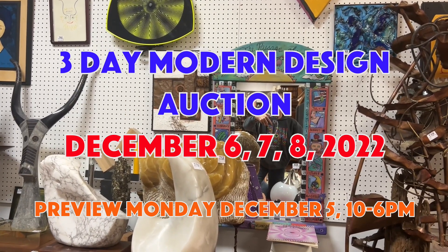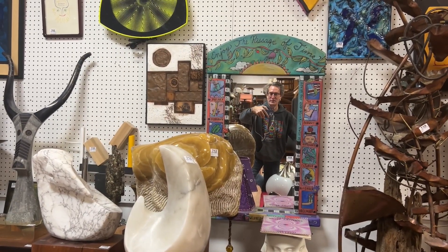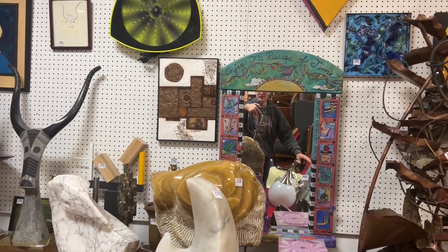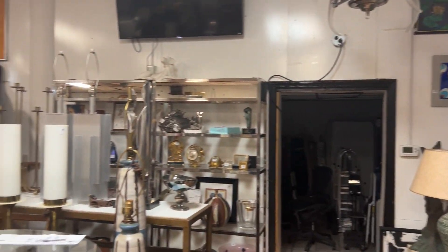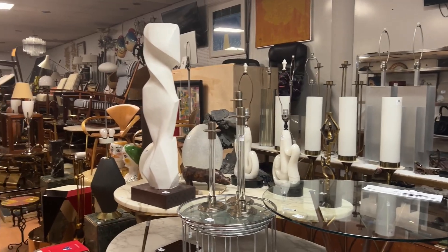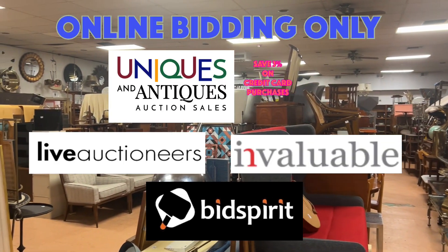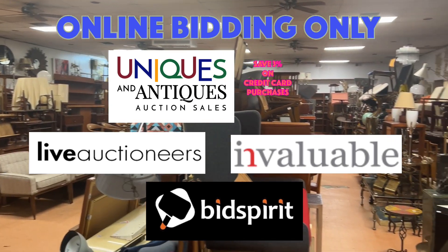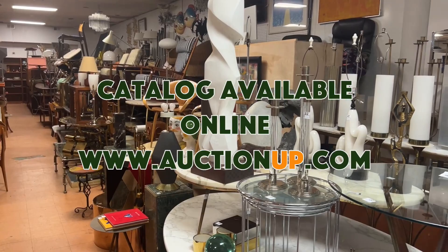Hello everyone, it's Kent Jackson from Uniques and Antiques and I'm going to do the walkthrough for our December 6th, 7th and 8th Modern Design Auction. Bidding on our website, also on Live Auctioneers and on Invaluable. Our website is auctionup.com.